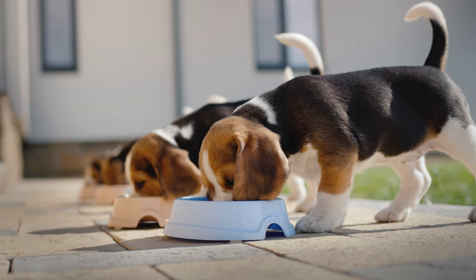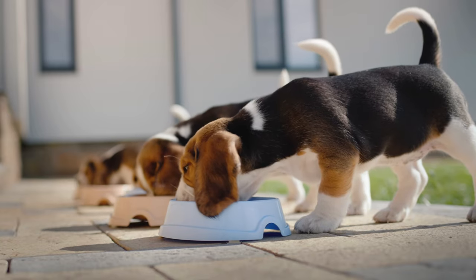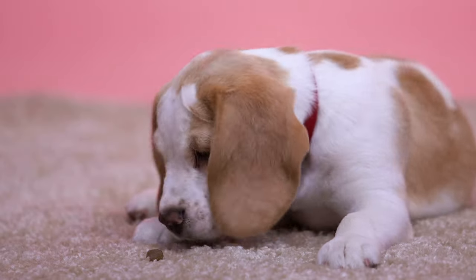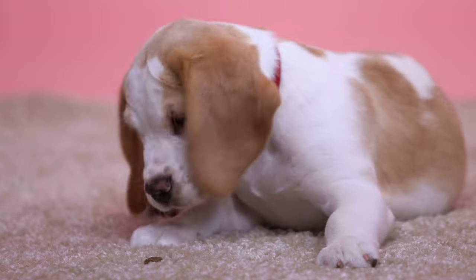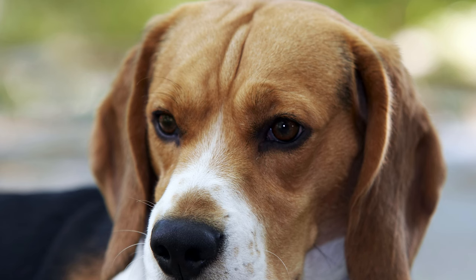Understanding Beagle Dietary Needs. Beagles, like all dogs, have specific nutritional requirements to support their overall health and well-being. Understanding these needs is essential for ensuring that your furry friend receives the appropriate nutrients for growth, energy, and maintenance.